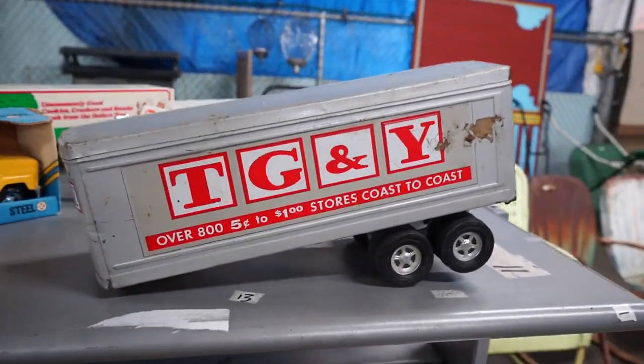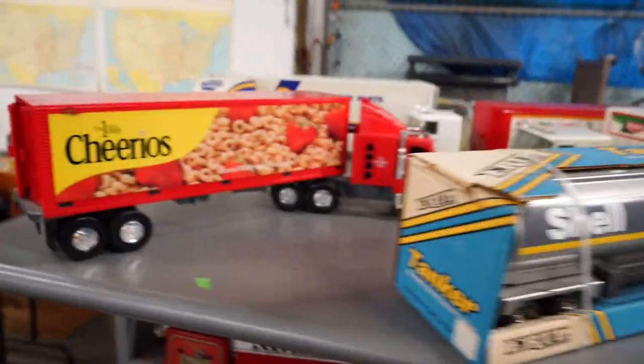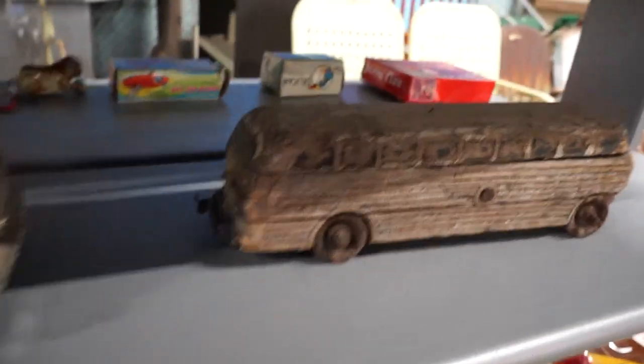We've got more die-cast and tractor trailers and stuff in box, and advertising — brand-related stuff. Some of this should take off pretty good, I think.